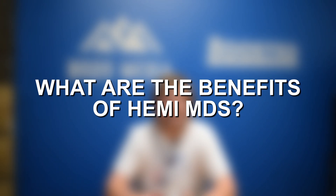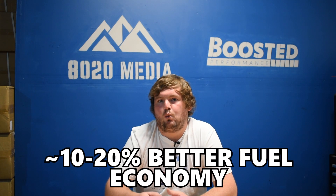Looking at the benefits of Hemi MDS technology: the main benefits are lower emissions and better fuel economy. It's roughly an improvement of 10 to 20% better fuel economy while MDS technology is engaged. That's really what allows some of these larger engines like the 5.7 and 6.4 Hemi to meet the much stricter modern emission standards and still be large high-performance V8 engines.